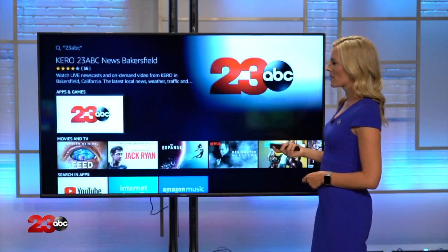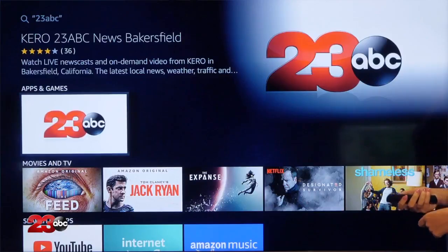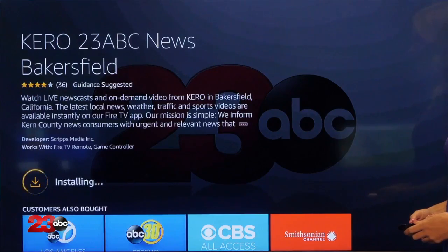You'll be able to see our app pop up — the one with the white background and the red and black letters. So you're gonna click it and it's gonna ask you if you're ready to download. Go ahead and press download. It's the KERO 23abc News Bakersfield app. It's going to queue and get ready to go onto your homepage.